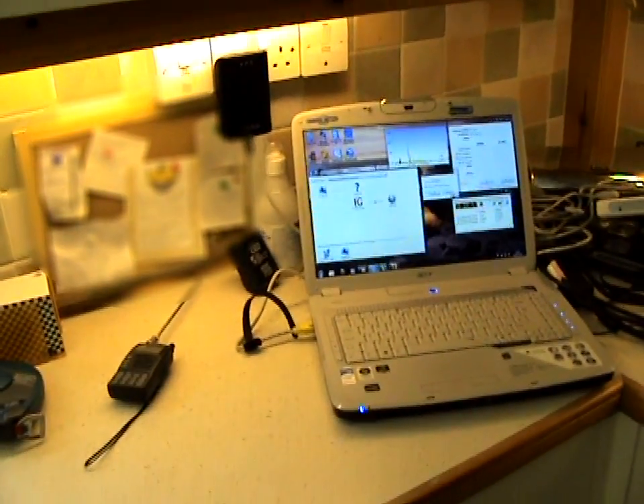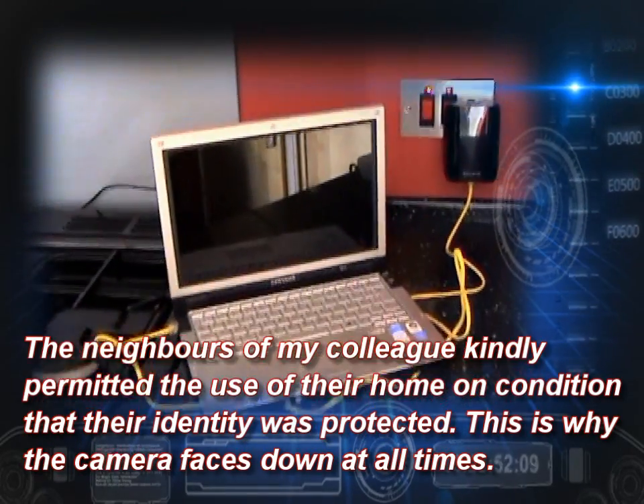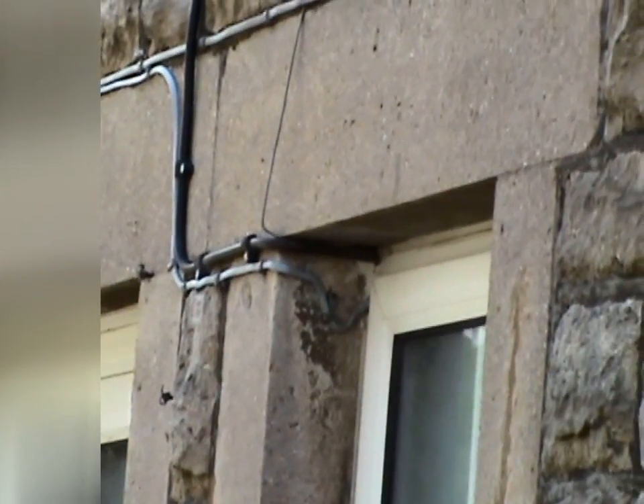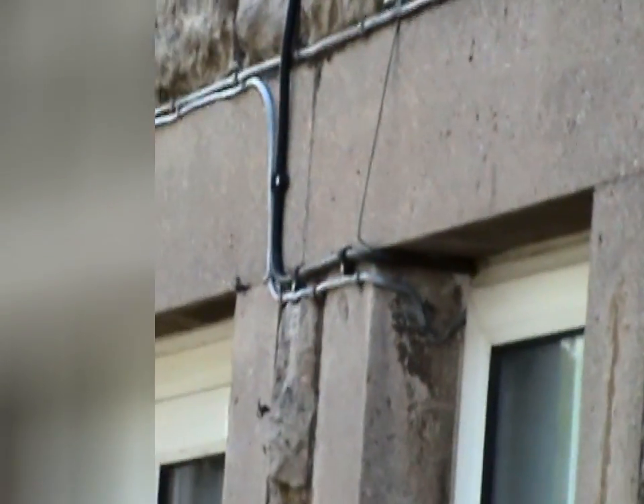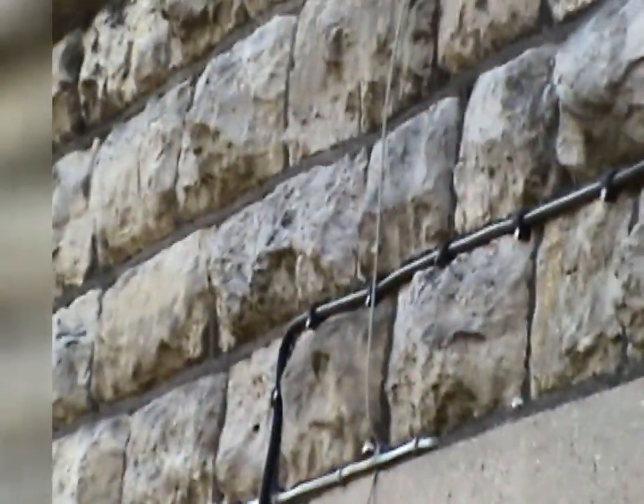Here we go for a walk. I just want to confirm the route that the signal took between the two houses. These are friends so I'm not going to identify the houses, but you can see the electricity service exits a window, travels up what looks like a 16mm straight copper concentric cable, and then it goes up to the eaves.